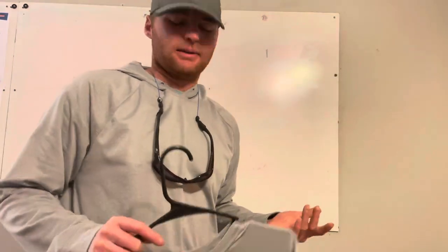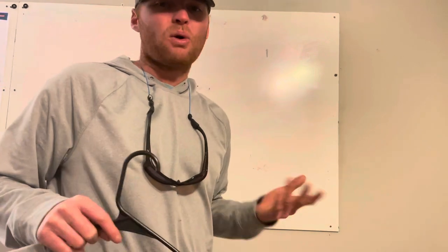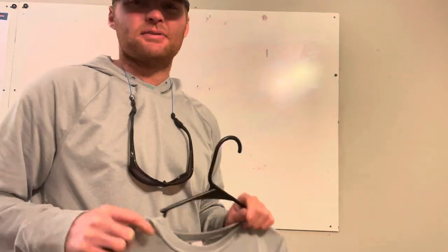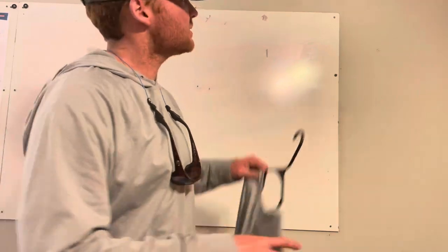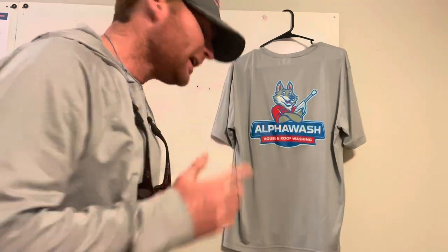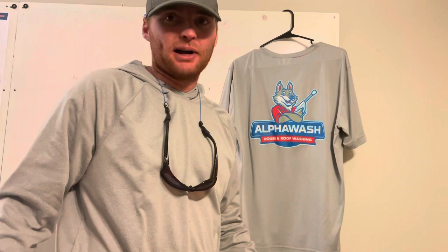I recommend getting about 12 shirts for the year — that's six for each week if you work six days a week. You can wash them and change them out and that should last you the whole year. The next big thing is what kind of pants do you wear.